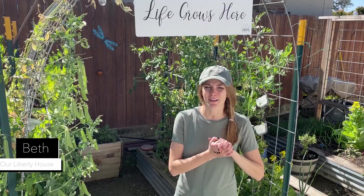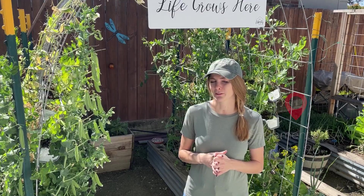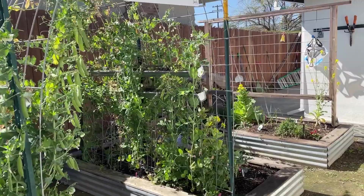Hey everybody! Welcome back to Our Liberty House. My name is Beth and today I'm going to be walking you through our garden. It is the first week in March, so temperatures are starting to get pretty warm during the heat of the day but still remain pretty cool at night. So it's too early to start our summer plants, but we still have a few winter plants in the ground. I want to show you what that looks like as well as some of the pests we're dealing with this time of year. So let's get going!